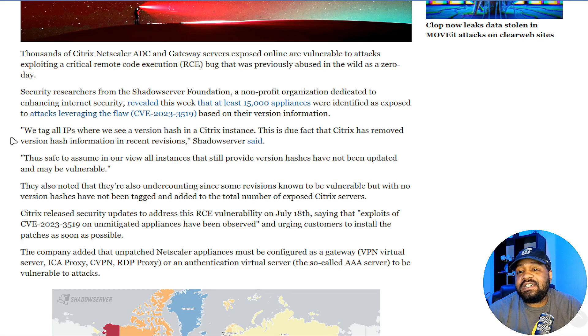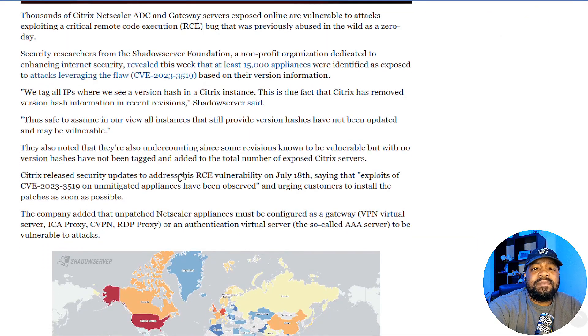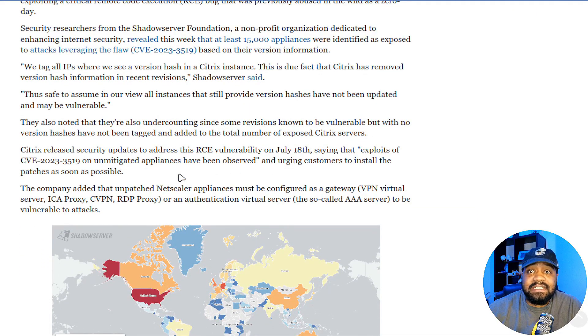This is based on version information they were able to pull — likely through a scan of these servers online. I'm sure the number is higher because they probably couldn't get version information for all of them. It says they tag all IPs where they see a version hash in a Citrix instance, since Citrix has removed version hash information in recent revisions — so it's safe to assume all instances that still provide version hash have not been updated and may be vulnerable.